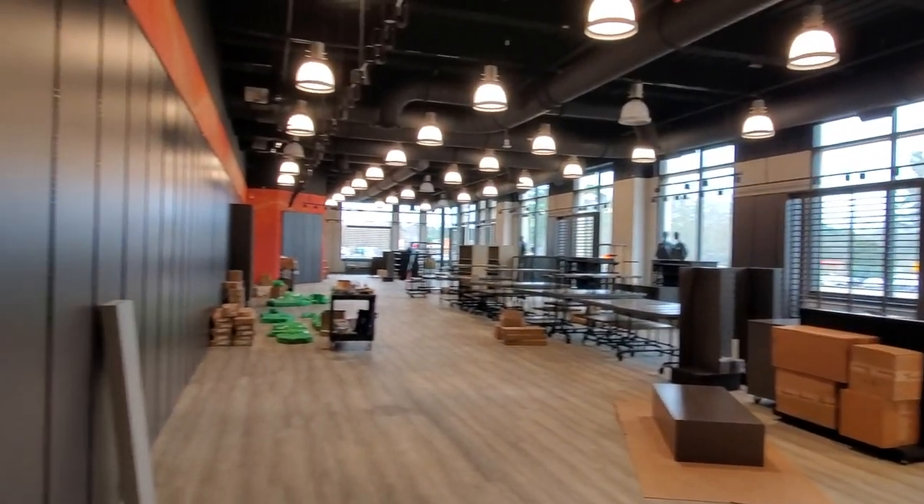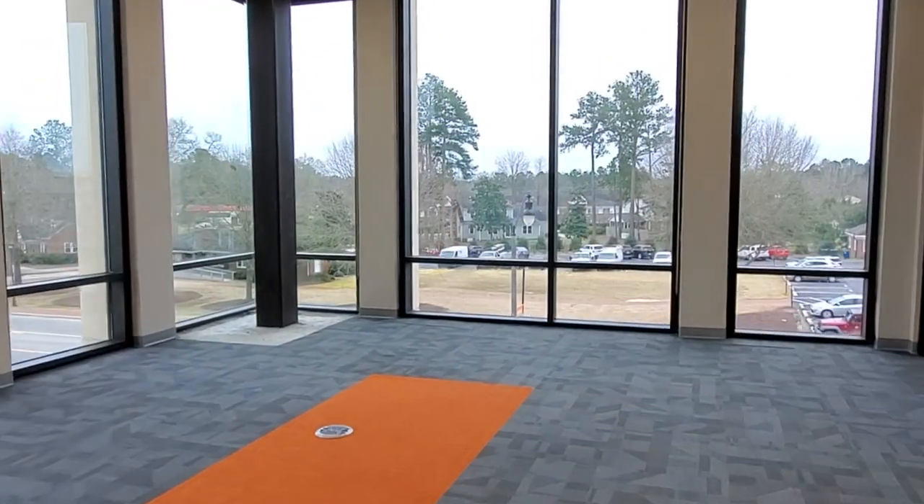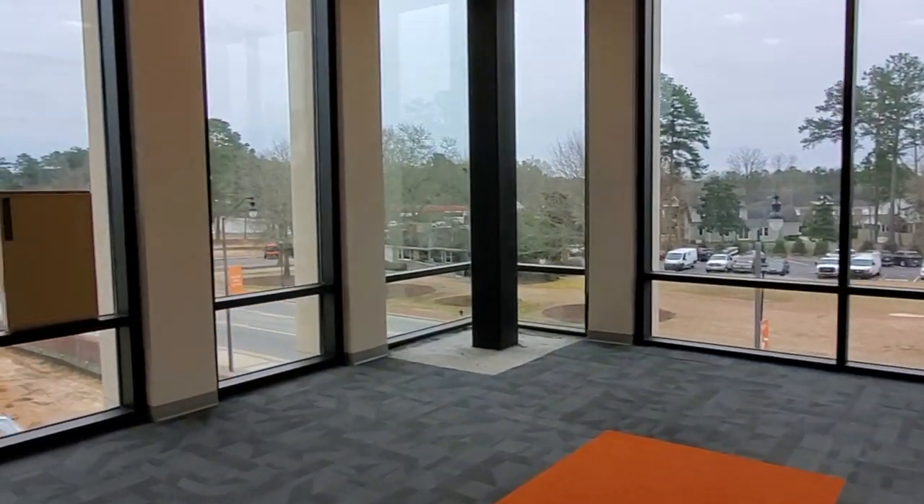We also enjoy the views from the newly carpeted offices upstairs. These will be used by student organizations, student life faculty, and staff.